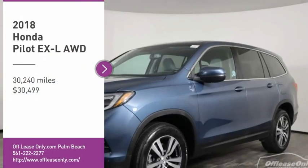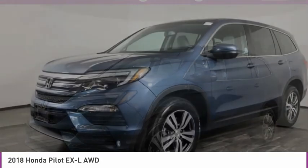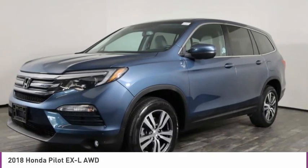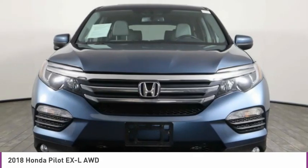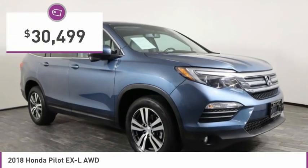Come test drive the 2018 Pilot. Optimal utility. Indulgent interior. Powerful performer. You'll be ready for almost anything in the Honda Pilot, and it's priced below $35,000.